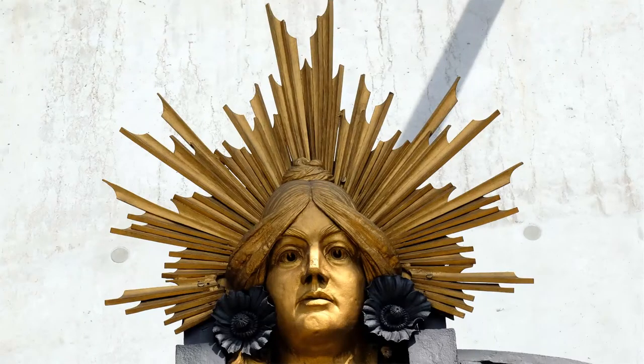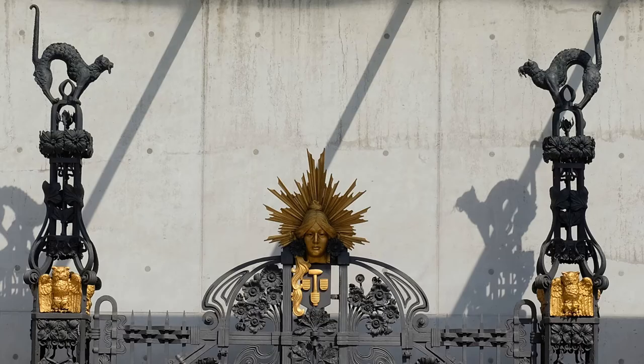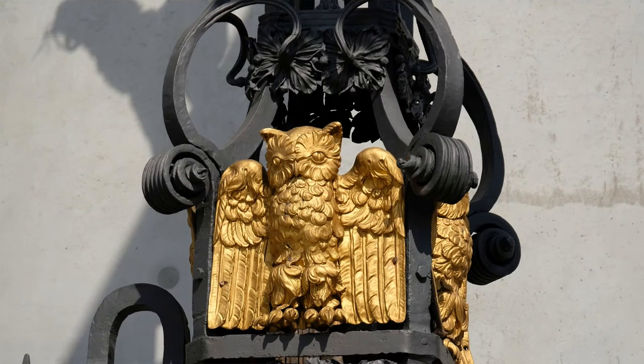It is a legend that this portal was presented at the 1900 World Exhibition in Paris and Otto Heinrich Flottmann bought it in 1902 as a gate for his factory. In fact, this portal was first presented in 1902 at an industrial fair in Düsseldorf. However, it is a masterpiece of art.